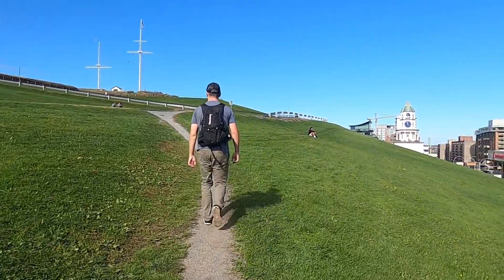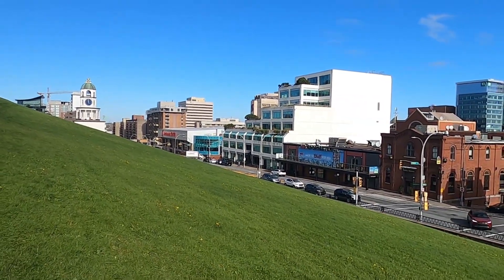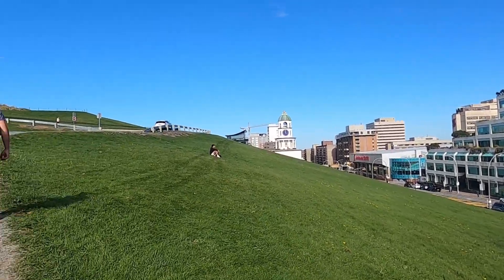First up is the Halifax Citadel, a star-shaped battle fortress from 1749, designed to protect the city from any and all invaders.